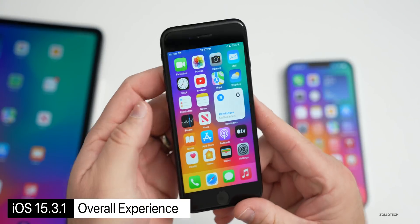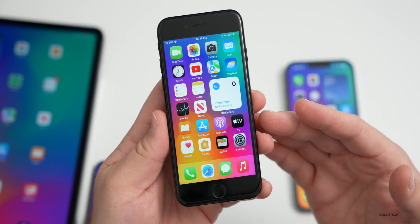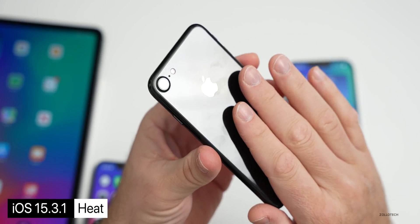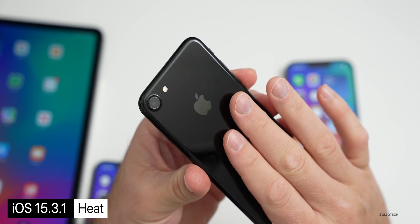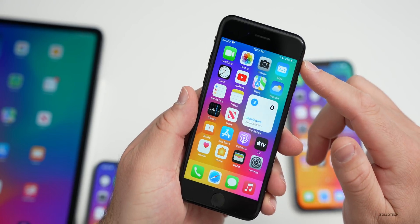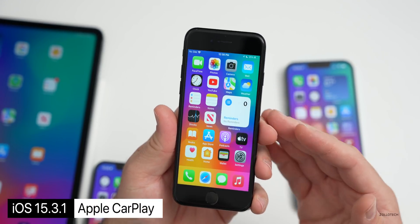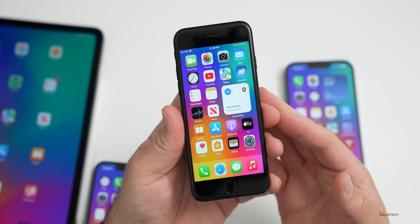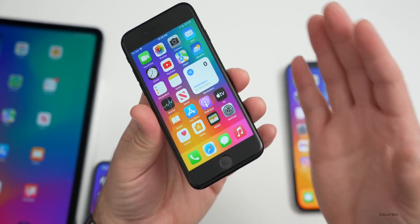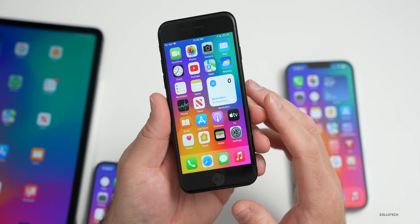As for the overall experience, let's first talk about 15.3.1. Many of you running it say it's fairly stable and a very similar experience to iOS 15.3. A few issues though: quite a few people mention the device gets quite warm, and this iPhone 7 in jet black is warm right now — it's not doing anything but has lost about 25% of its battery since turning it on. People are also continuing to see issues with CarPlay, whether wired or wireless — many say it's very buggy.